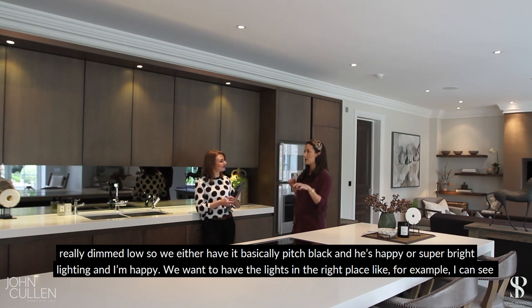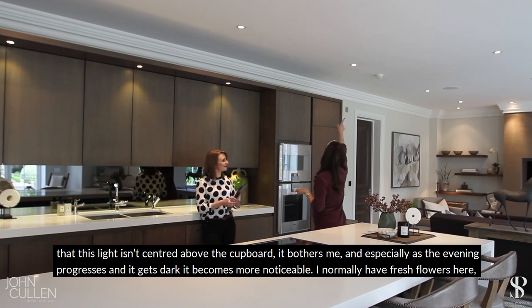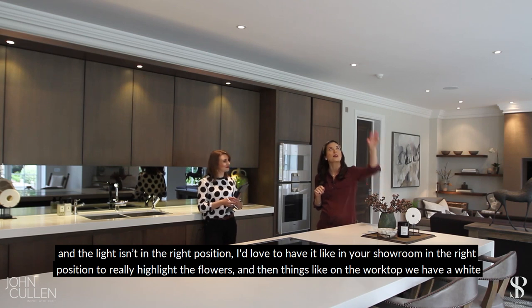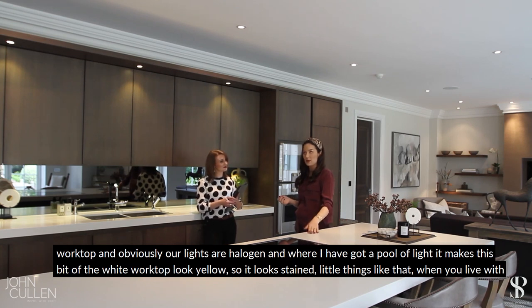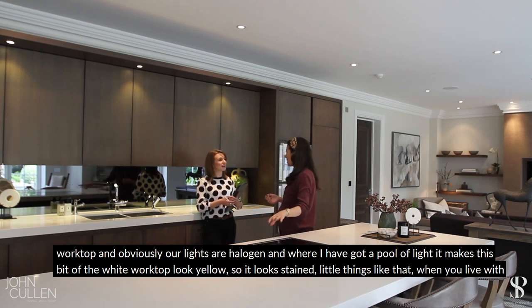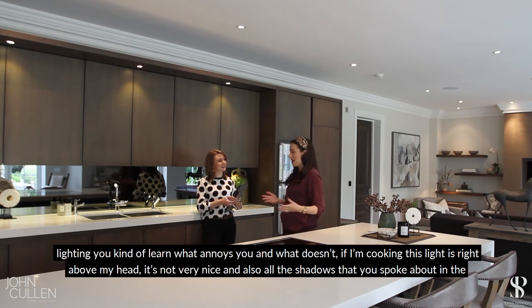You want lights in the right place — for example, I can see this light isn't centered above the cupboard, and it bothers me. As the evening gets darker, that becomes more noticeable. I normally have fresh flowers here and the light isn't in the right position. In your showroom you've got that beautiful light positioned to really highlight the flowers. Also, our halogen lights create a pool of light that makes the white worktop look yellow, almost like it's stained.